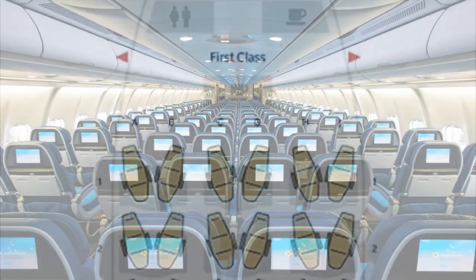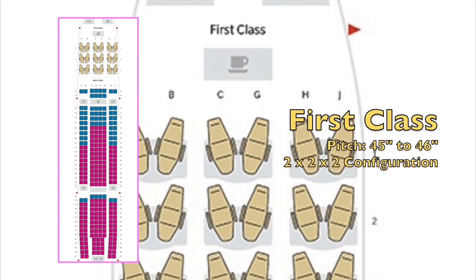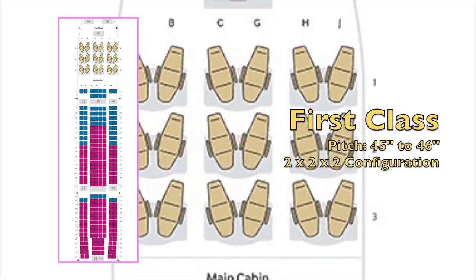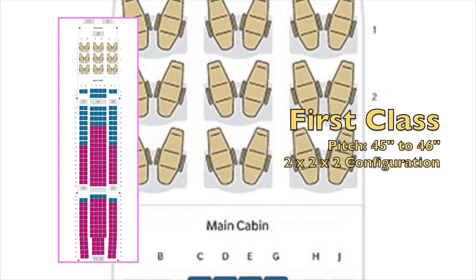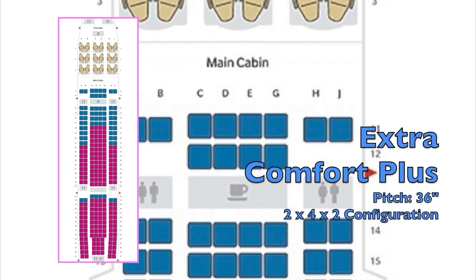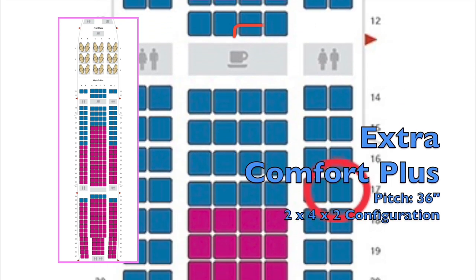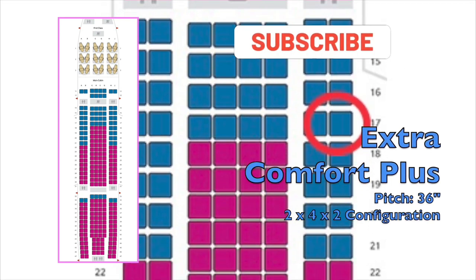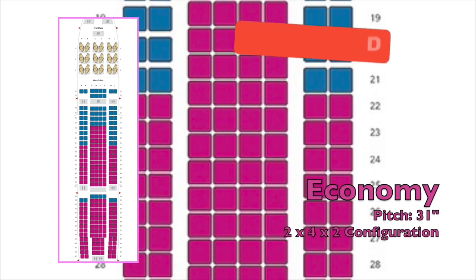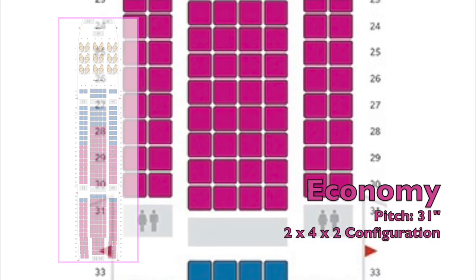In first class, the A330 has a seat configuration of 2 by 2 by 2 with a 45-inch pitch — the pitch being the distance between seats for legroom. The Extra Comfort seats had a 36-inch pitch in a 2 by 4 by 2 configuration, and in economy there was a 31-inch seat pitch, also in the 2 by 4 by 2 configuration.